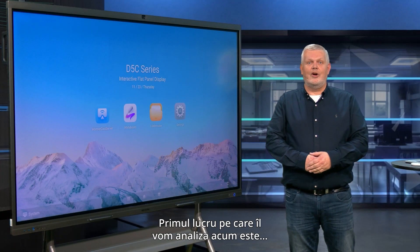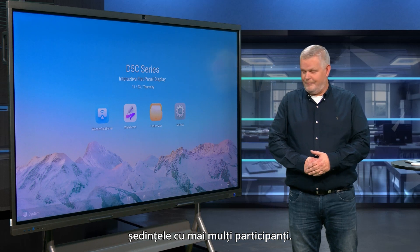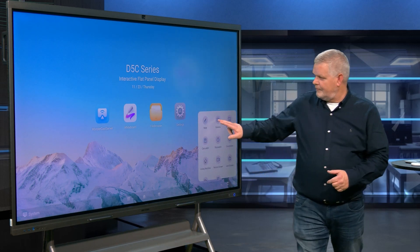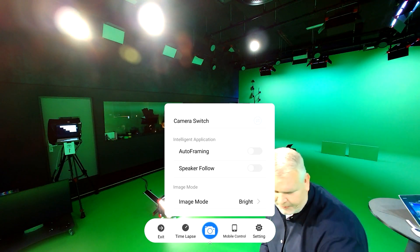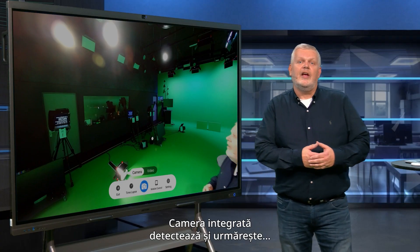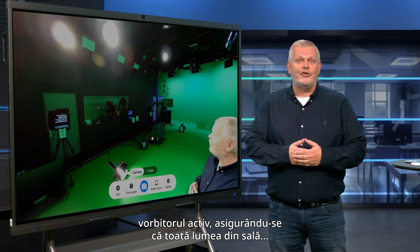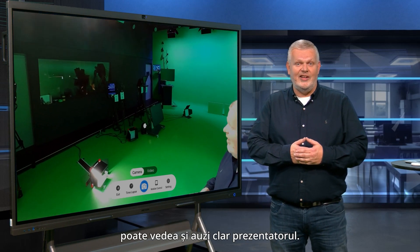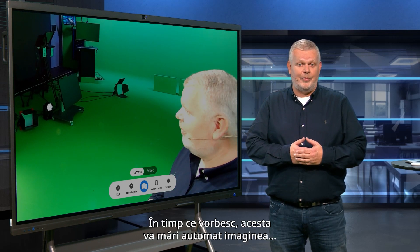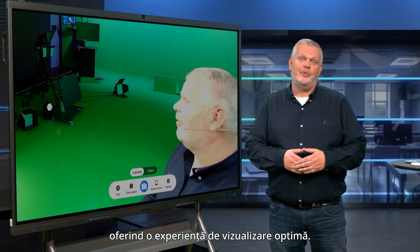The first thing we're going to look at is the speaker tracking capability, particularly valuable in multi-meeting scenarios. The integrated camera detects and tracks the active speaker, ensuring that everyone in the room can see and hear the presenter clearly. When I speak, it will automatically zoom in, providing the optimal viewing experience.